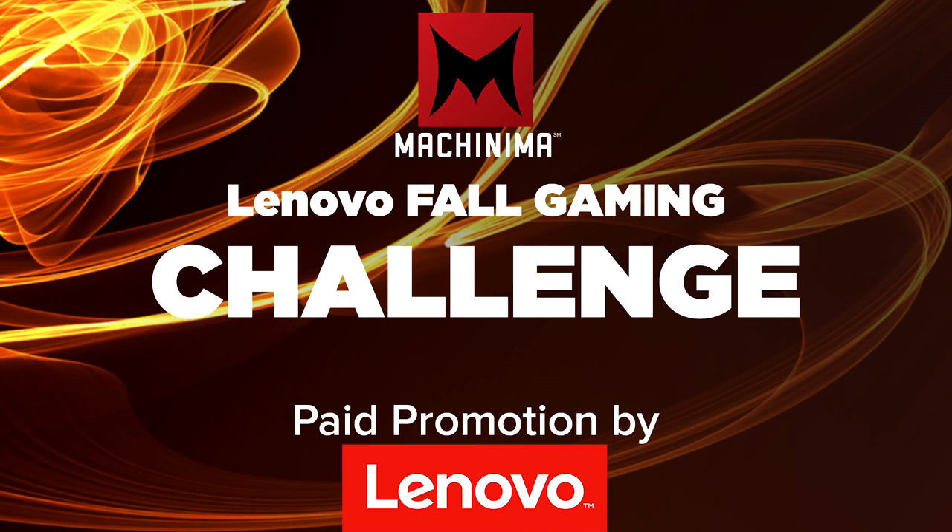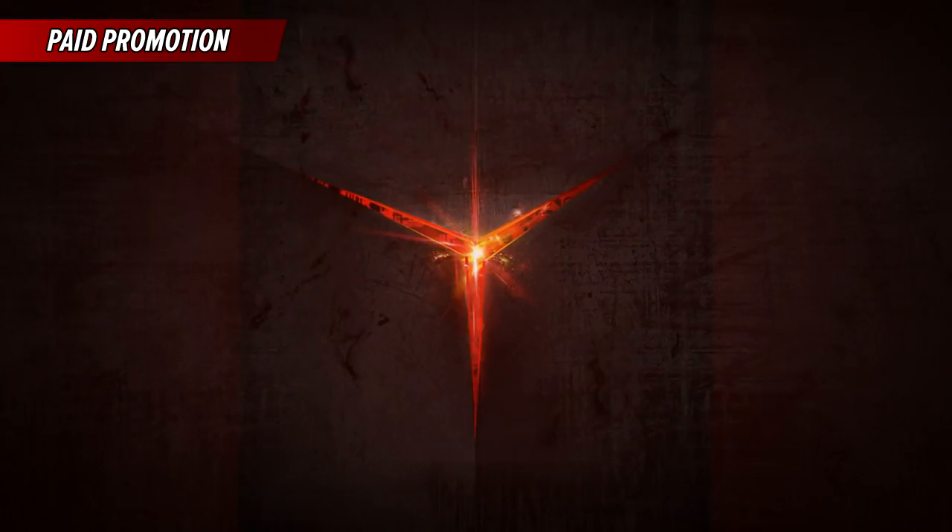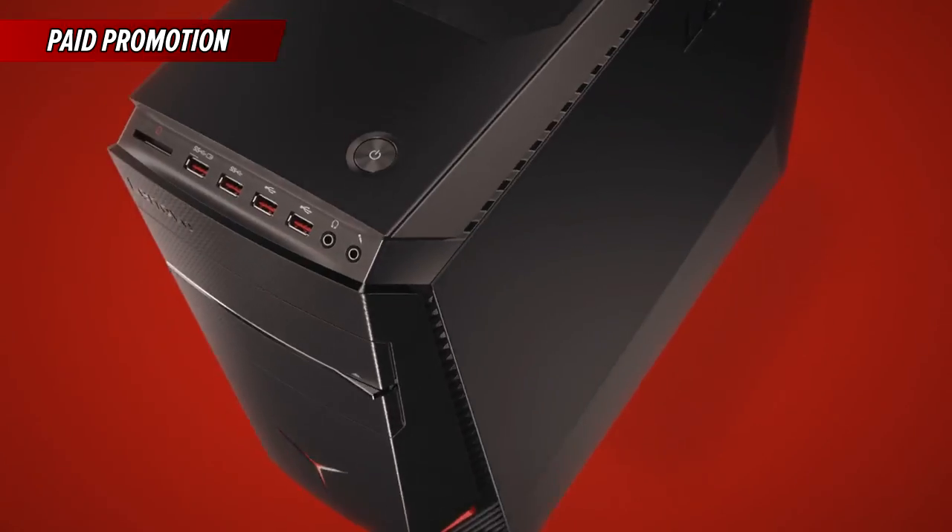This video is part of the Fall Gaming Challenge and is a Lenovo paid promotion. I'm really excited to be a part of the Lenovo Fall Gaming Challenge, and it's just super cool they set a challenge like this up for all of us to play. I'm really excited to go up against all my competition.